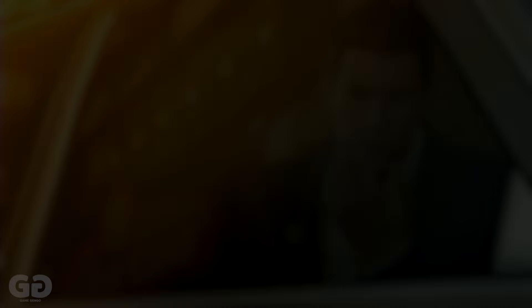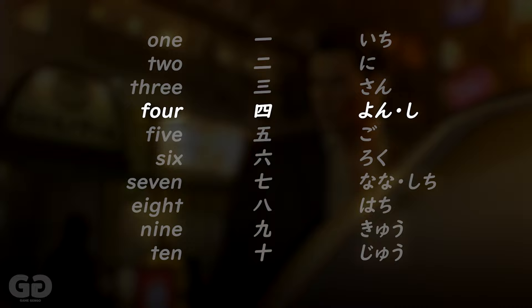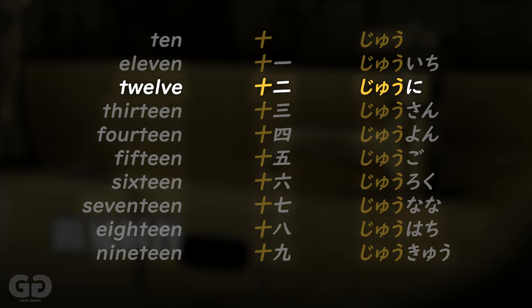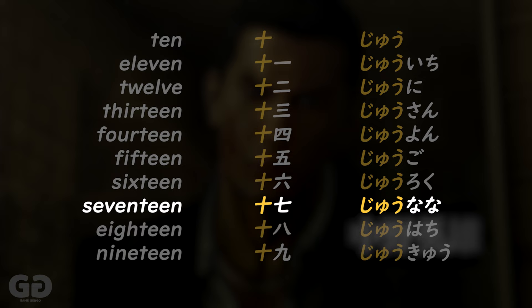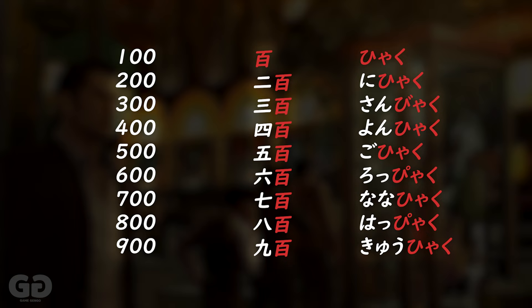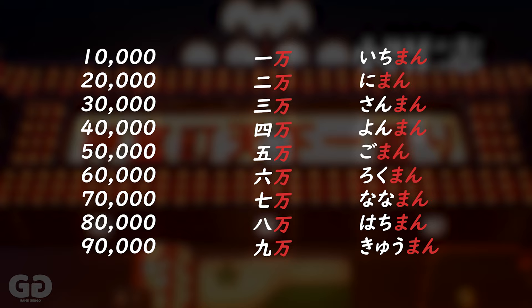Let's go through a quick review of all the numbers: 1 through 20, then continuing with 21, 22, all the way to 100 (百, hyaku), then 1,000 (千, sen), and 10,000 (万, man).